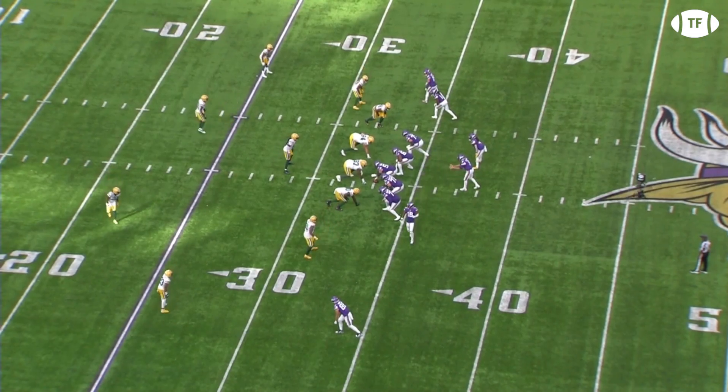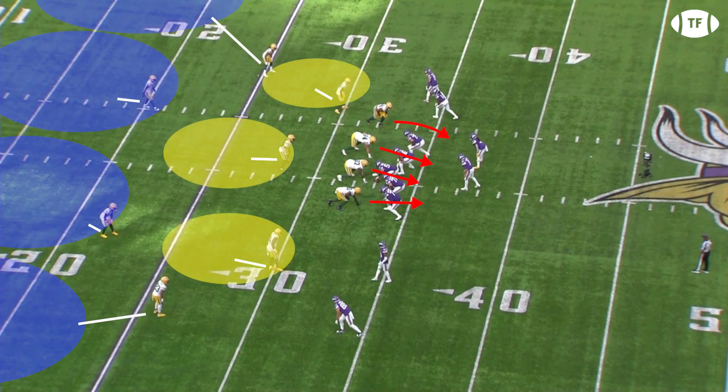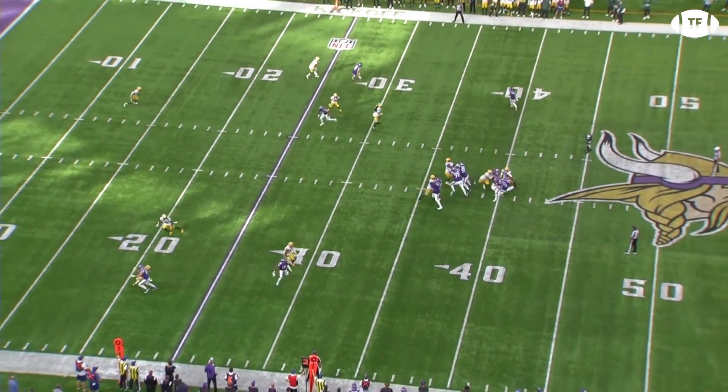Once again, Jefferson will come in motion, and with no one following him, the Packers' cover four is clear as day. In the slot, he's essentially matched up with Preston Smith on an option route. And, well, good luck with that one.